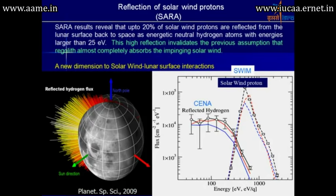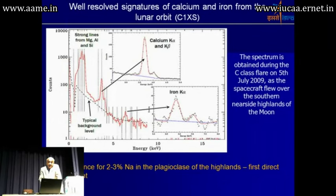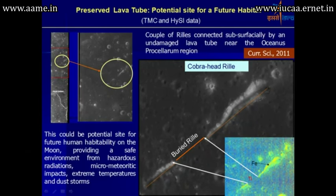Another important development came from SARA results, revealing a new dimension of solar wind and surface interaction. Earlier it was believed that all solar wind was absorbed by the moon surface, but these observations changed that concept. Additionally, signatures of calcium, iron, aluminum, and potassium were found in the KIPPS data. An interesting finding was a buried rille region, which is actually an uncollapsed portion of a lava tube.